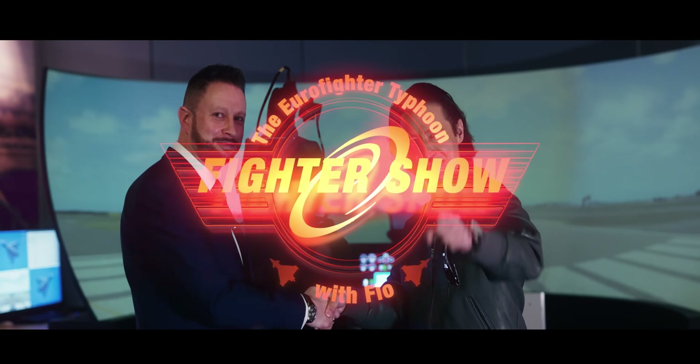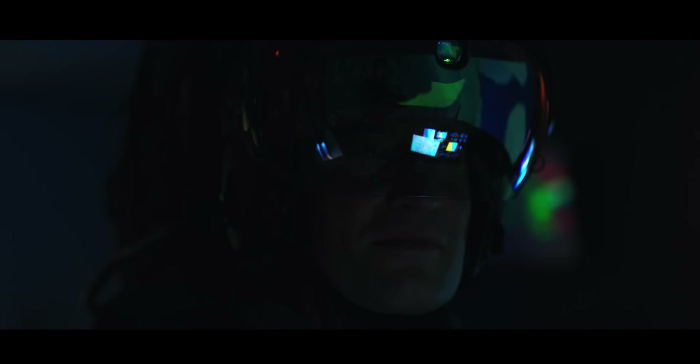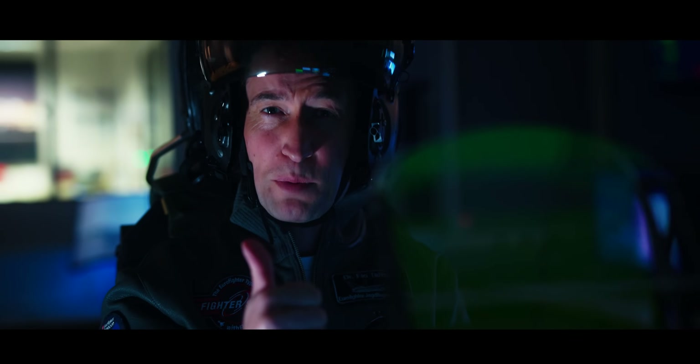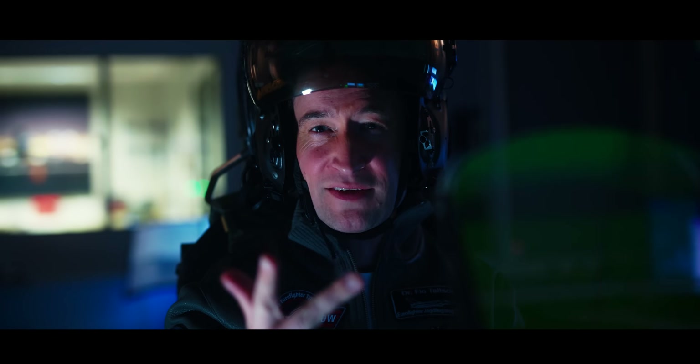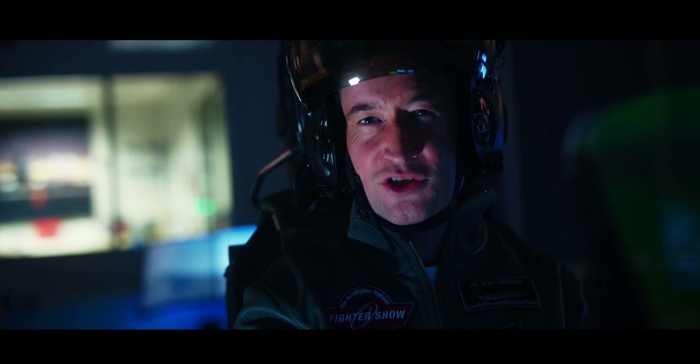This was The Fighter Show about the Eurofighter Typhoon's next super helmet — the Striker 2. If you learn three things about Striker 2: it's super comfortable, super functional, super helmet. Take care — this is The Fighter Show with Flo. May the air force be with you.